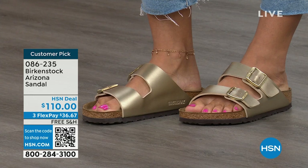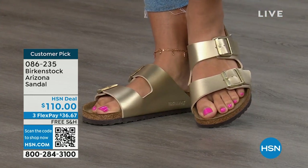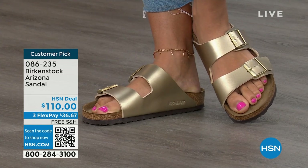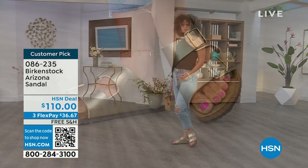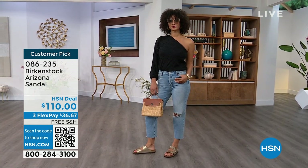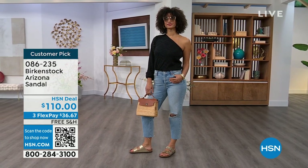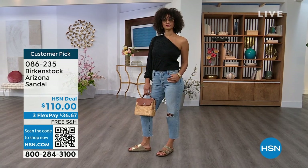So if you feel the same way about the gold or any of the colors, pick them up. Item number 086-235. The flex pay is $36 and change. The shipping is free. For somebody who already has the Arizona, you recognize there are lots of other styles of Birkenstocks, but this is where you feel comfortable — now it's just a matter of color options. There are truly endless color options from Birkenstock.